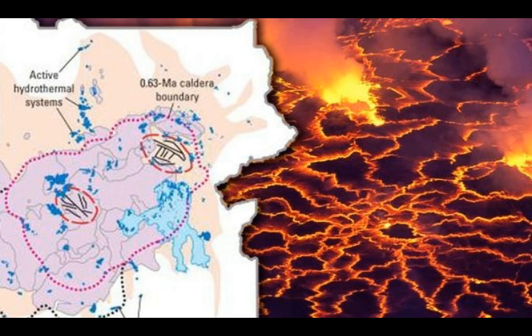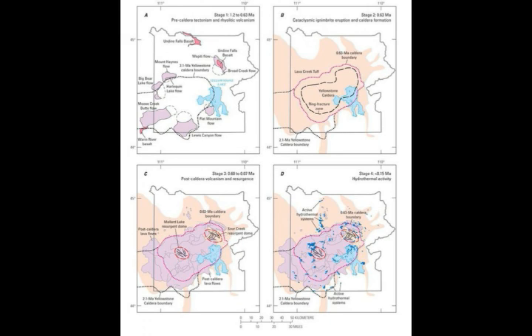The post-caldera lava flows represent some of the largest rhyolite flows on Earth — many in excess of several tens of cubic kilometers in volume — extended up to 30 kilometers from their source vents, and having thickness greater than 300 feet. The current stage of volcanism in Yellowstone is characterized by abundant hydrothermal activity, with over 10,000 hydrothermal sources and over 60% of the world's geysers. This began at least 400,000 years ago, but was probably occurring before that time as well.